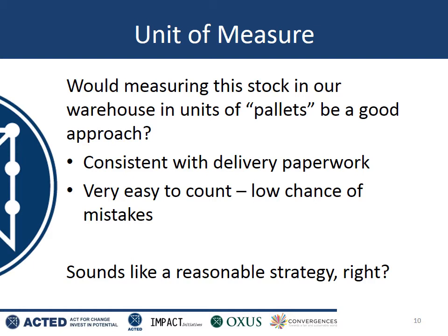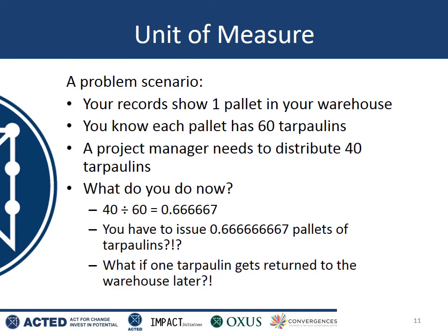However, if you decide to record this as simply one pallet in your warehouse, and your paperwork says one pallet, and you know that each pallet has 60 tarpaulins — imagine that one day a project manager comes and wants to distribute 40 tarpaulins. How do you record this? Well, 40 divided by 60 is 0.66666667, so you'd have to issue 0.66666667 pallets. And what happens if a single tarpaulin is later returned to the warehouse? You can see that recording in pallets, even though that was the way the items were delivered, is not a good way of recording and counting things in your warehouse.